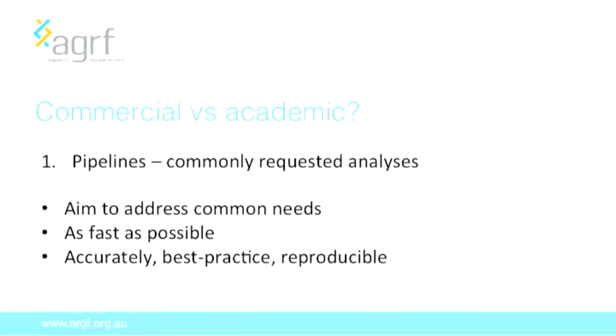Firstly, we have established, run and maintained a number of pipelines for commonly requested analyses — this is really mass-produced bioinformatics analysis. We aim to put these pipelines together to address common needs, things we were asked on a very routine basis, with turnaround as fast as possible. This is mass-produced but with an accurate, best-practice and reproducible approach. This differs from an academic approach where you'd have more specific, tailored analysis.